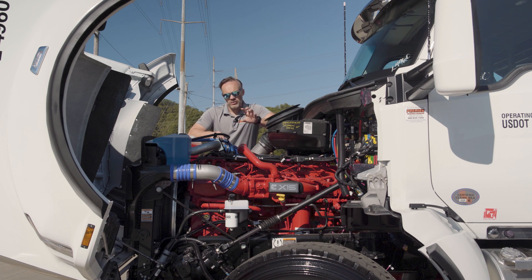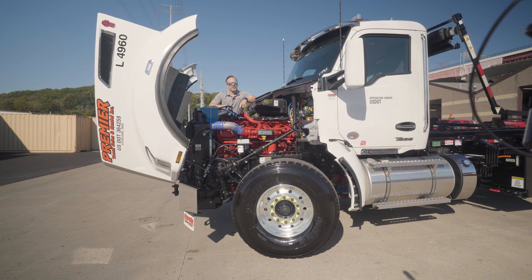We use a couple of different options with this engine. First off, there's a 485 horsepower, 1650 foot-pound of torque option. The second option, if you need just that little bit of extra go, we can step it up to 500 horsepower and 2050 foot-pounds of torque. Both are great options to make sure that you can get down the road as fast and as efficiently as you need to.